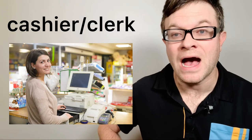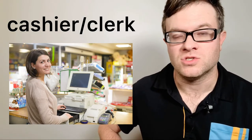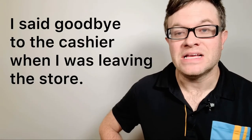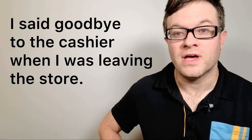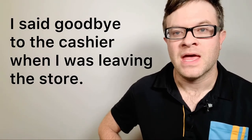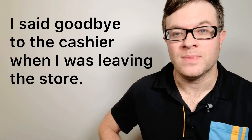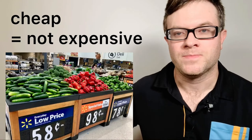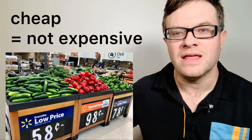Number three: cashier or clerk. A cashier or clerk is someone who helps you to check out at the grocery store. For example: I said goodbye to the cashier when I was leaving the store. Cashier, or a synonym is clerk. Number four: cheap. Cheap means something that is not very expensive.